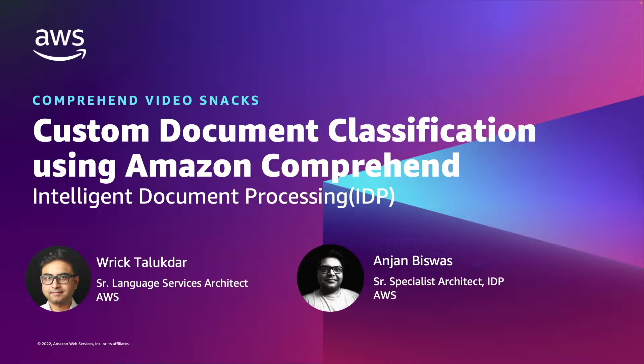My name is Rick Thalubdar and I'm a senior language architect with the Amazon Comprehend product team. I'll be joined today by Anjan Biswas, a senior specialist solutions architect in the intelligent document processing team.